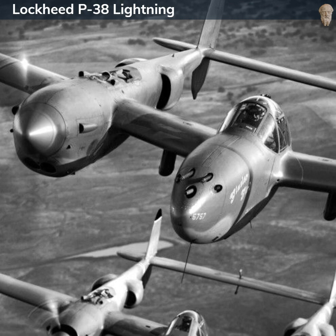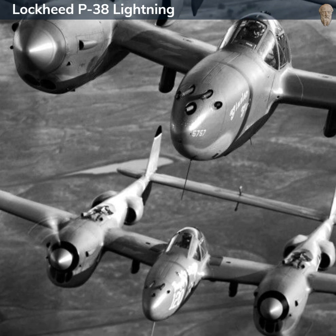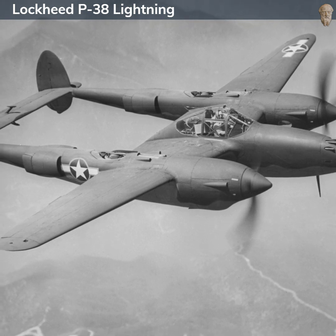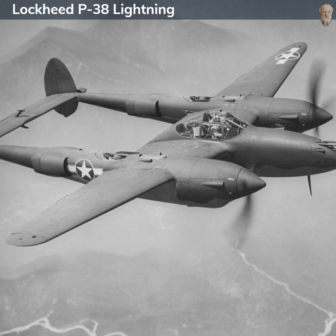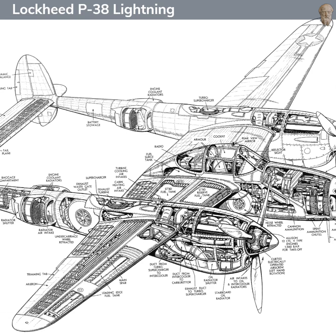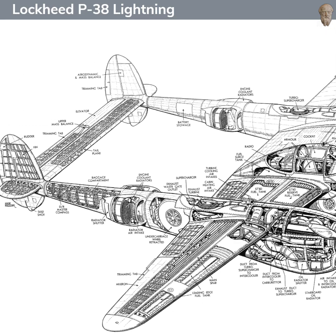After World War II, the P-38 saw limited service and was eventually phased out in favor of jets. However, its influence persisted in the form of its designer, Clarence Kelly Johnson, who would go on to establish Lockheed Skunk Works and design other iconic aircraft like the SR-71 Blackbird. A total of 10,037 P-38s were built before production ended in 1945. Today, it remains a symbol of American industrial and aviation capability during World War II, with some models preserved in museums and private collections.